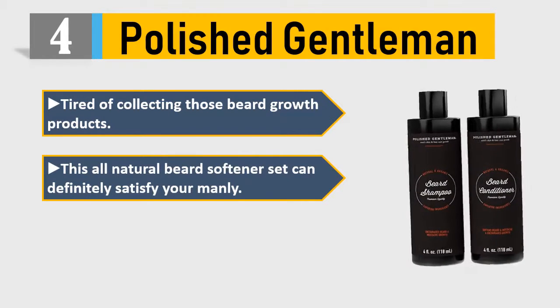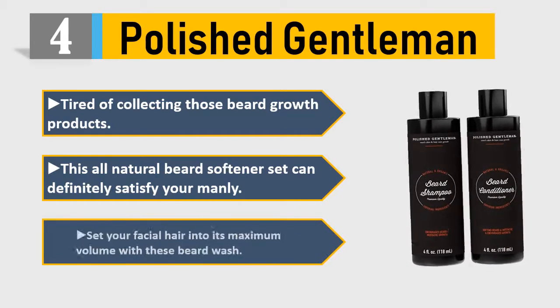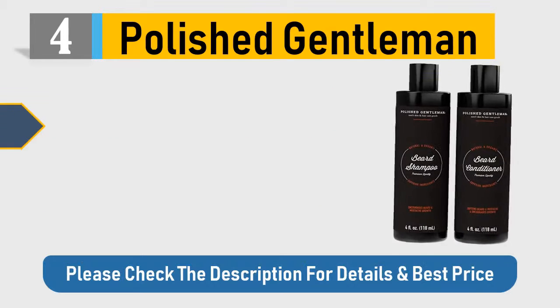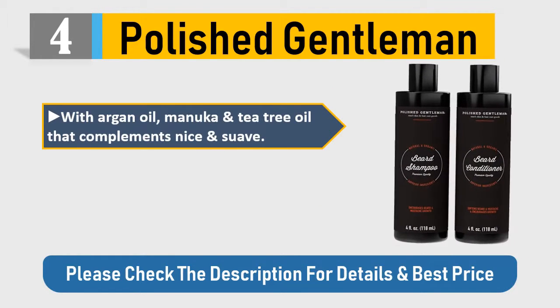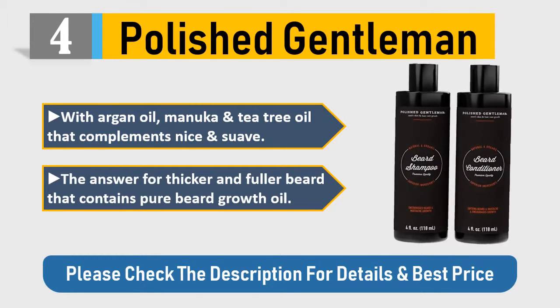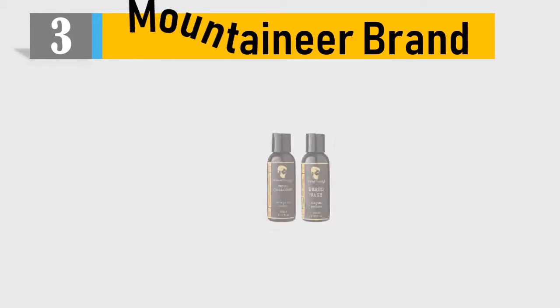This all-natural beard softener set can definitely satisfy your manly needs. Set your facial hair into its maximum volume with this beard wash with argan oil, manuka, and tea tree oil — that complements nice and suave. The answer for thicker and fuller beard that contains pure beard growth oil. Please check the description for details and best price.